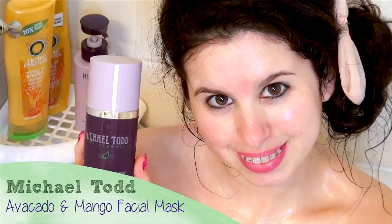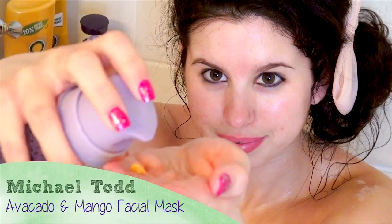I feel like I'm multitasking when applying a mask while bathing. So I'm using my Michael Todd True Organics Avocado and Mango Facial Mask to really hydrate, moisturize, and revitalize my face. So while my mask works its magic, I'm going to begin bathing my body using my wash rag and smelly good soap.